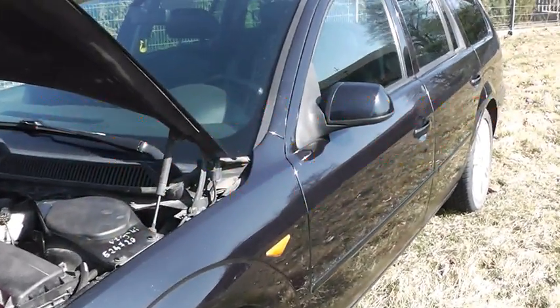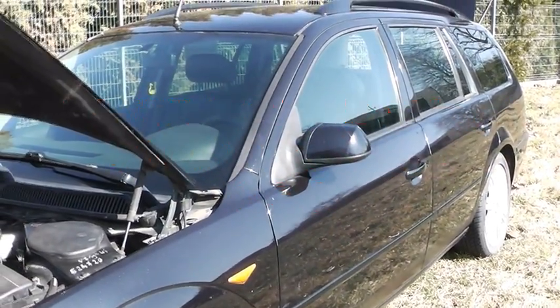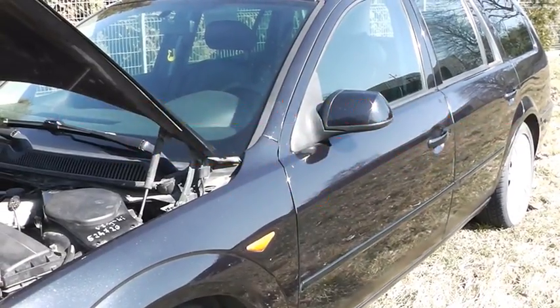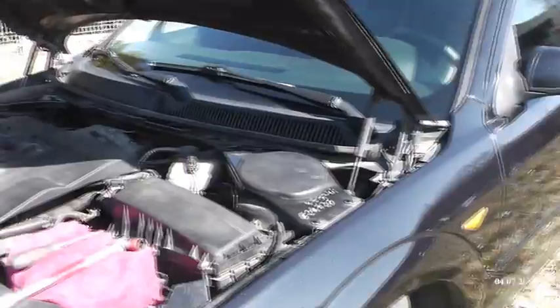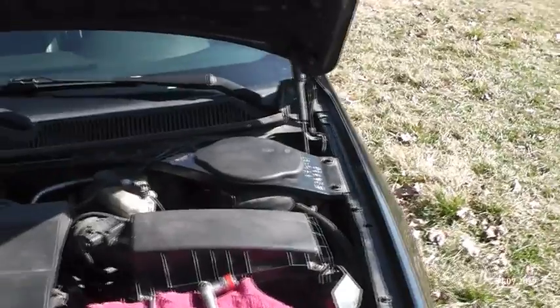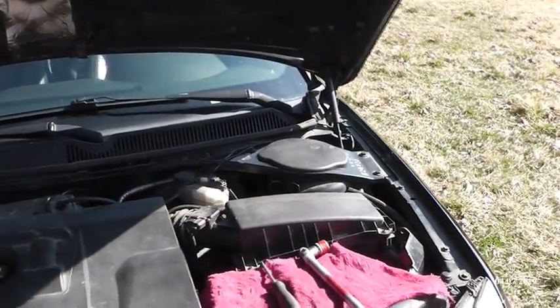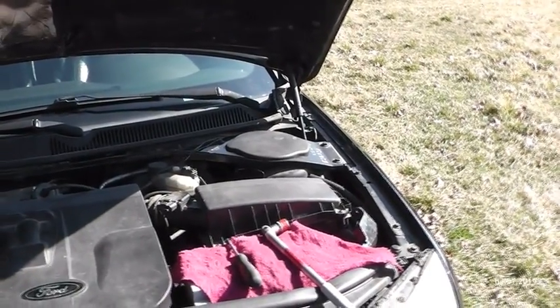Cześć, dzień dobry, witajcie na moim kanale, mamy cieplutkie lato 2019. Dzisiejszy temat, tak jak widzicie, przed nami stoi pojazd Ford Mondeo, ale to nie o nim dzisiaj będziemy rozmawiali. Natomiast zdradzę Wam dzisiaj mój patent, jaki zastosowałem w pojeździe - tego typu patencik możemy sobie zastosować w każdym pojeździe. A czego dotyczy temat, zaraz się dowiecie.